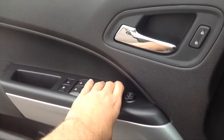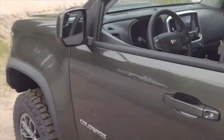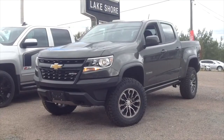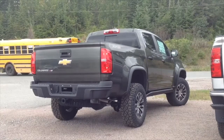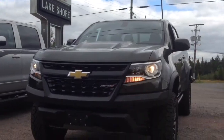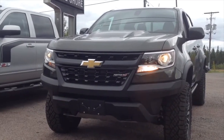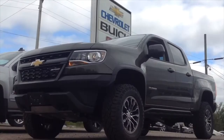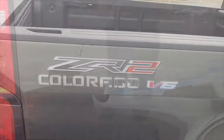The ZR2 does have automatic windows — the driver's side is automatic down. Let's go check out the exterior. The brand new 2018 Colorado ZR2 is an off-road truck of firsts. It offers the best of both worlds with serious off-road capability, yet rides smooth in the city. It's loaded with segment-exclusive features like multi-matic shocks, front and rear locking differentials, and an available Duramax 2.8-liter turbo diesel engine.